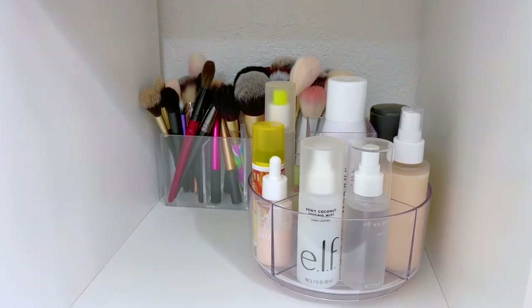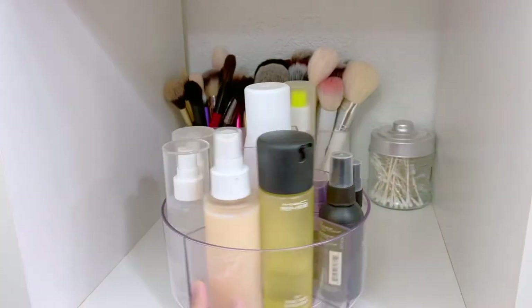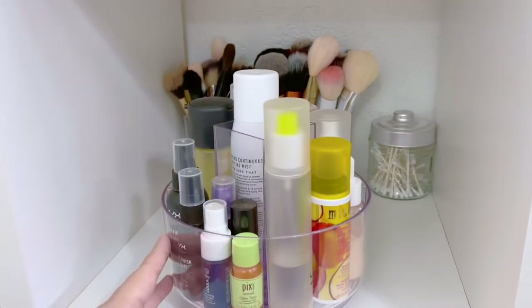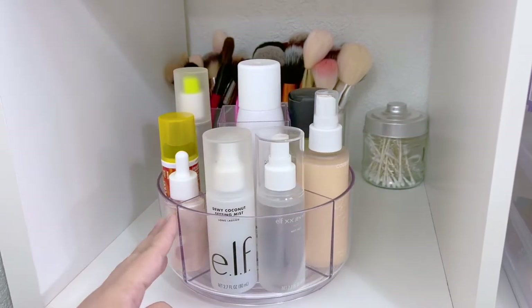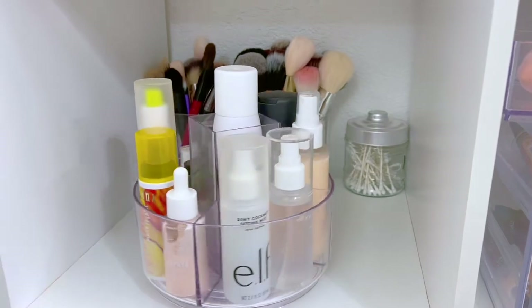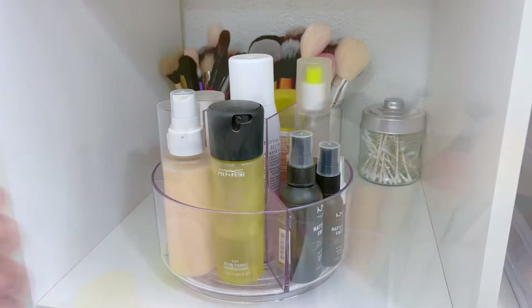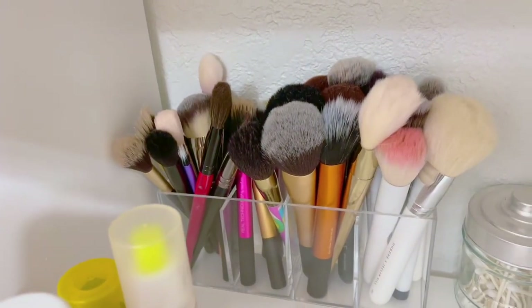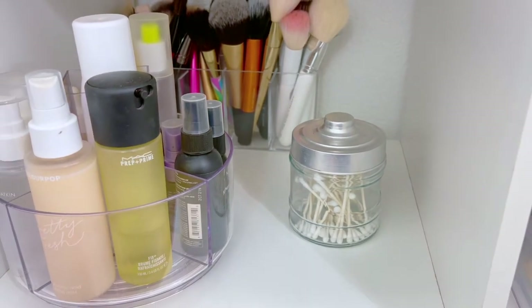Moving down to this section — this is very clean right now because I cleaned it for the video. I have this little rotating organizer that I got at Target — I'll link it below if I can still find it. It's amazing! I have all my setting sprays in here. I just rotate it and pick the setting spray I want for that day.